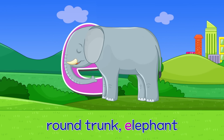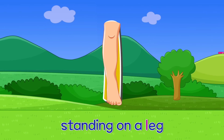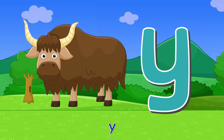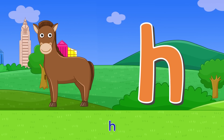E — round trunks elephant. E. L — standing on the legs. L. Y — two horn yuck. Y. H — standing horse. H.